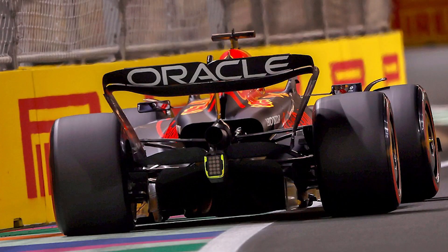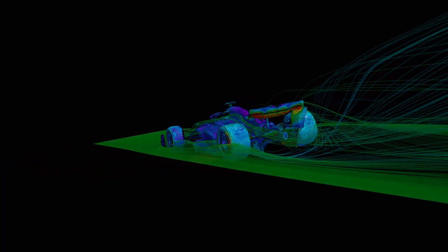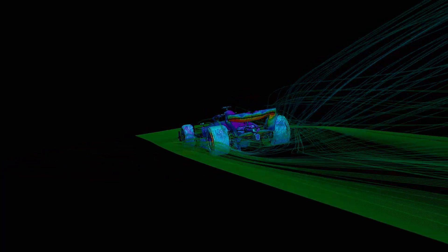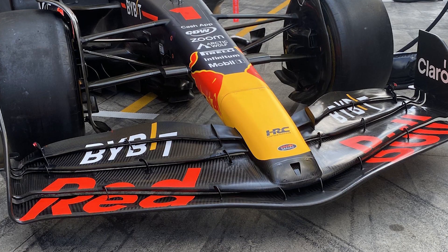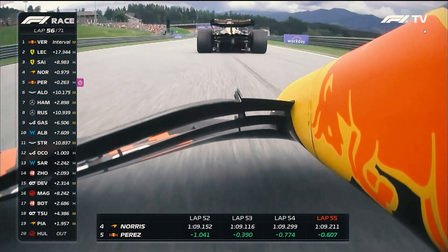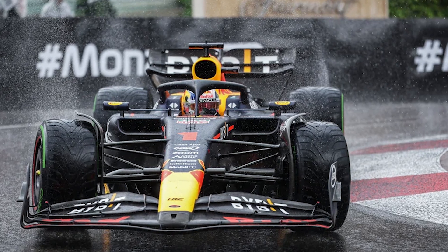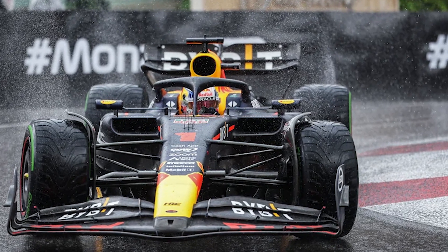Furthermore, the RB19 boasts a tightly packaged rear end, minimizing drag and maximizing airflow to the car's diffuser. The intricate front wing design, coupled with carefully sculpted aerodynamic surfaces, creates a cohesive aerodynamic package that enhances the car's overall performance on track.